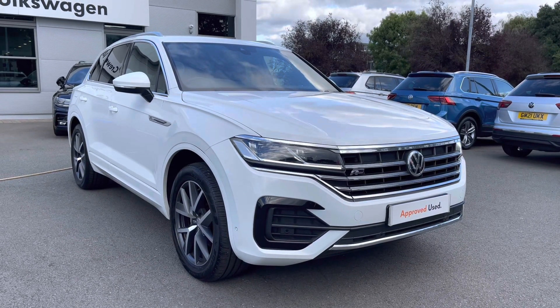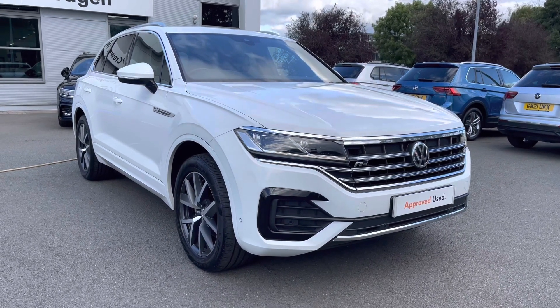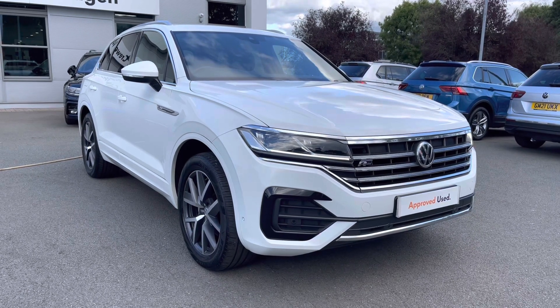It features a fantastic 3-litre TDI diesel engine producing 286 PS, mounted with an 8-speed automatic gearbox, and of course you've got your 4Motion AWD technology on board as well.